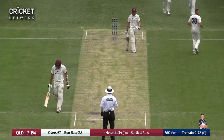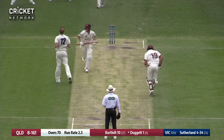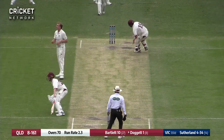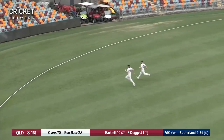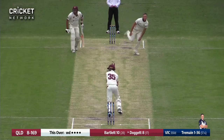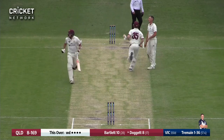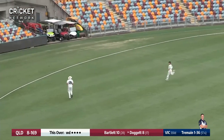He's got him — and Sam Heslett's out. Sutherland comes in and Doggett drives that one handsomely through the covers — that may actually go all the way. The fielders are chasing after it, starting to slow down a bit, but it just gets there. He plays that lovely one off his pads out through square leg — they'll take one, probably come back for two.